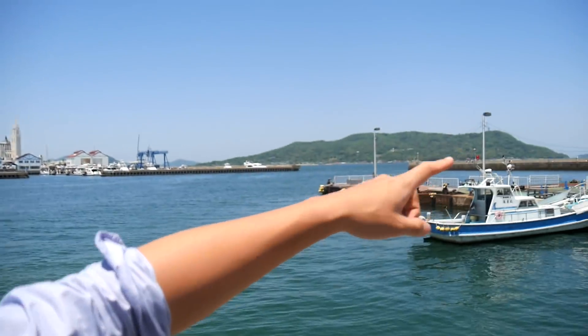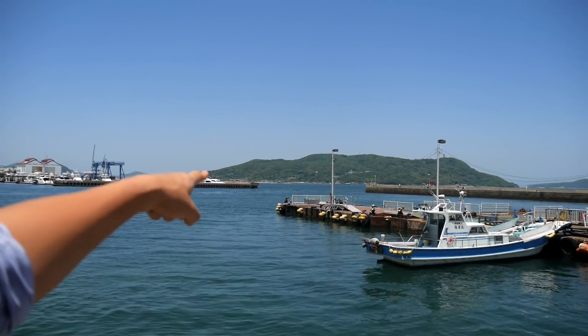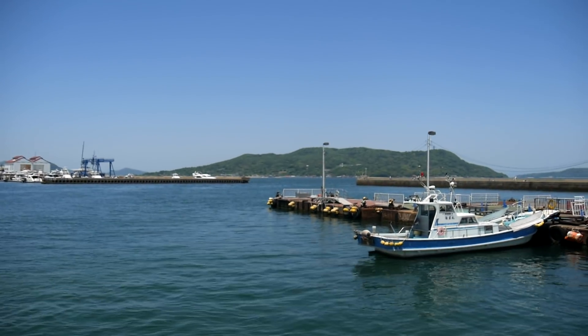You can see a lot of small islands over there, and we're going to head to the biggest, the closest one. The ferry takes about 10 minutes.